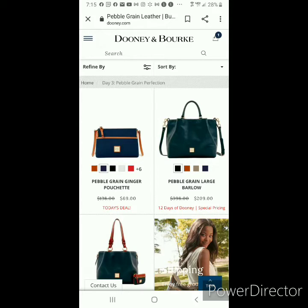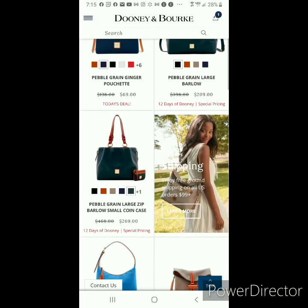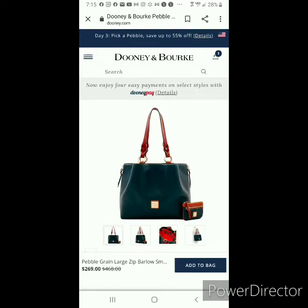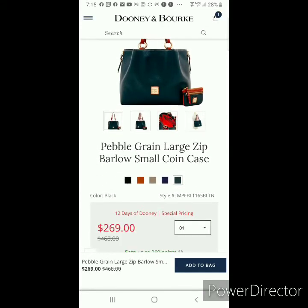The Pebbled Grain Large Barlow — if you prefer Pebbled Leather over Florentine Leather, then the Pebbled Grain Barlow is a great option. The Large Zip Barlow, if you are opposed to the weight or the care required by Florentine Leather, the Pebbled Grain may be a good option. And in this case, it actually comes with a matching accessory — the small coin case.